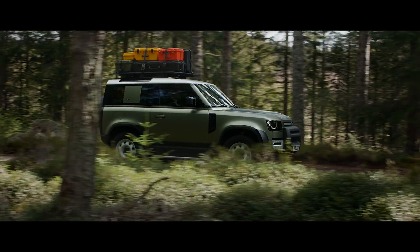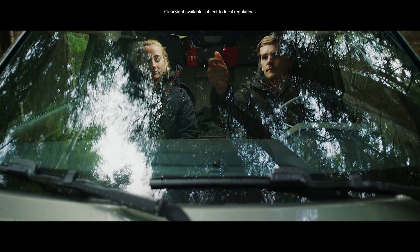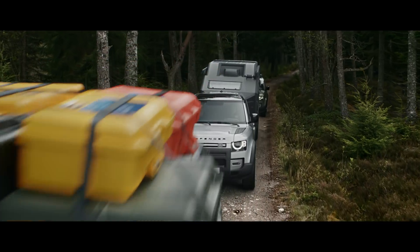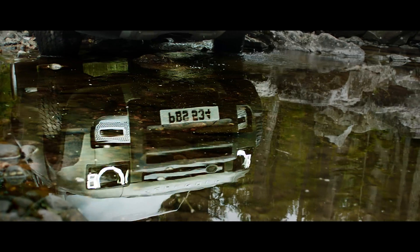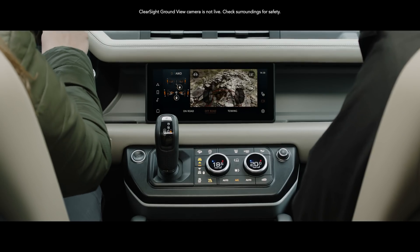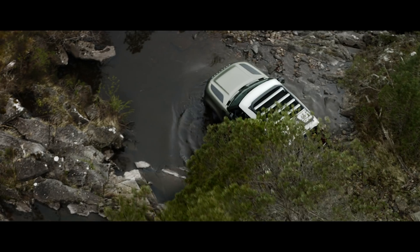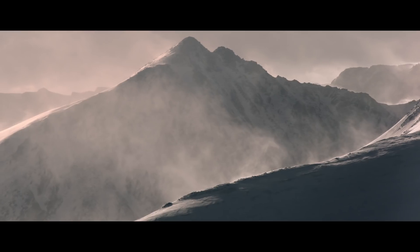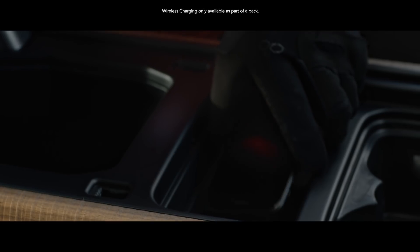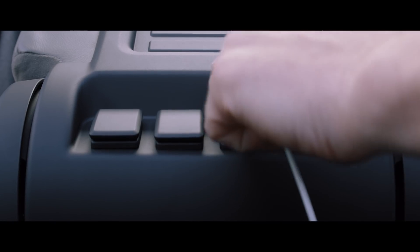ClearSight rearview mirror is a cutting-edge technology which uses a live video feed from the roof antenna. So when your view is blocked, you can still see what's behind you. Whilst ClearSight Grand View helps you avoid obstacles in front of the vehicle with cleverly positioned cameras which seemingly let you see through the bonnet. Packaged into the centre console, wireless device charging lets you easily charge your smartphone without having to plug it in, though several USB ports are also available.